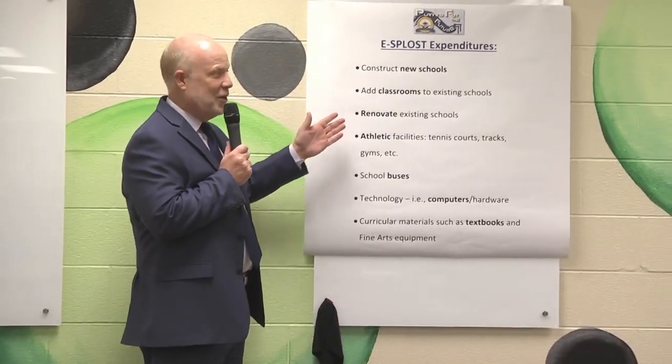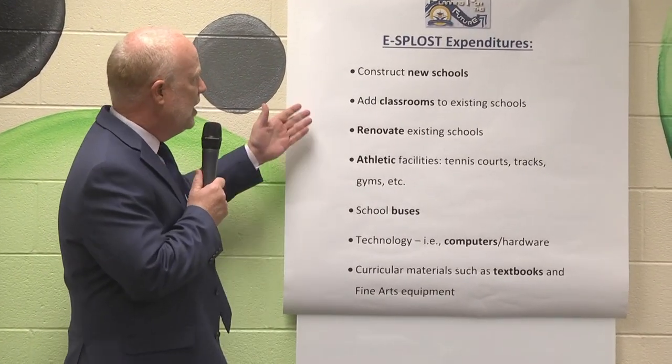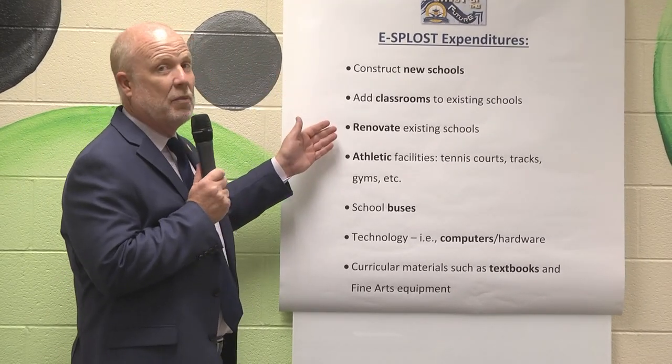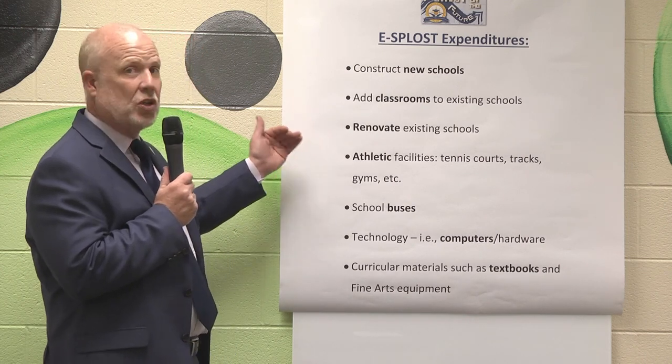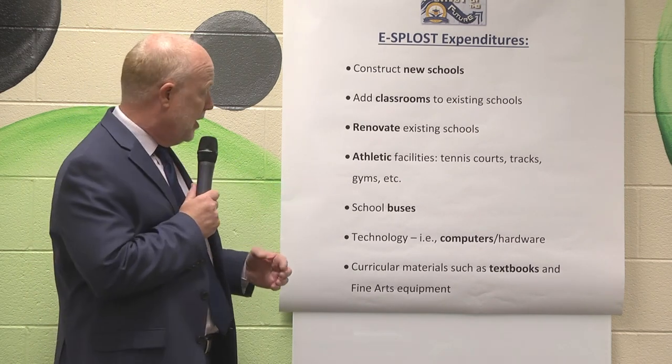That's an amazing question, and I just happen to have the answer right here. East Paulding SPLOST dollars can be used for capital projects. Examples of those would be the construction of new schools, adding classrooms to existing facilities, renovating and modifying existing schools, athletic facilities such as tennis courts, tracks, and gyms, school buses, and technology in the forms of computer and networking equipment.